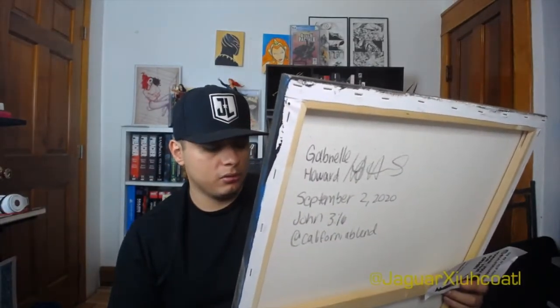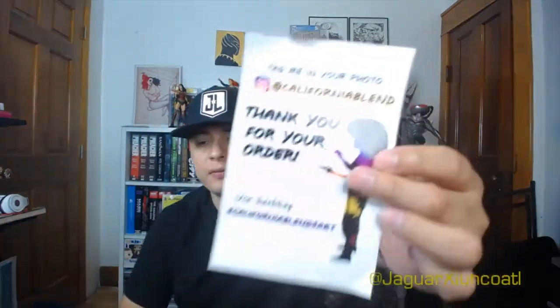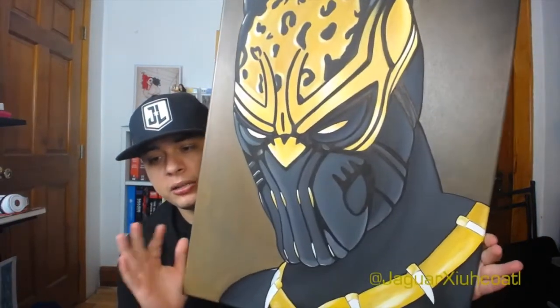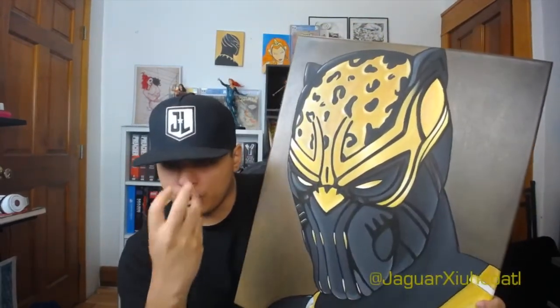Holy crap, man, this thing is so dope! It's my boy Killmonger, y'all know what time it is. This is a great piece of art, I really love this thing. This is from California Blends — you guys been watching this channel, you know I rock with it. This is definitely one of my favorite pieces from her, jumbo giant size. I really love the detail, the forehead looks so aggressive, the face looks really aggressive like he's ready to go.